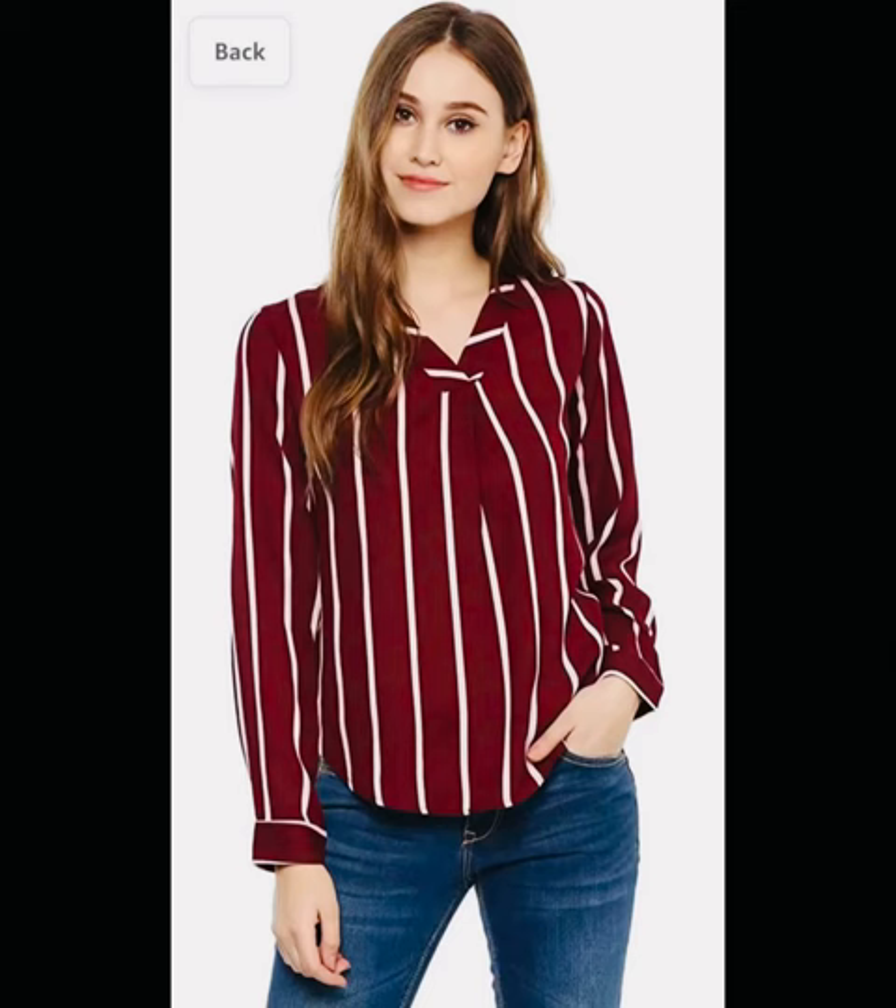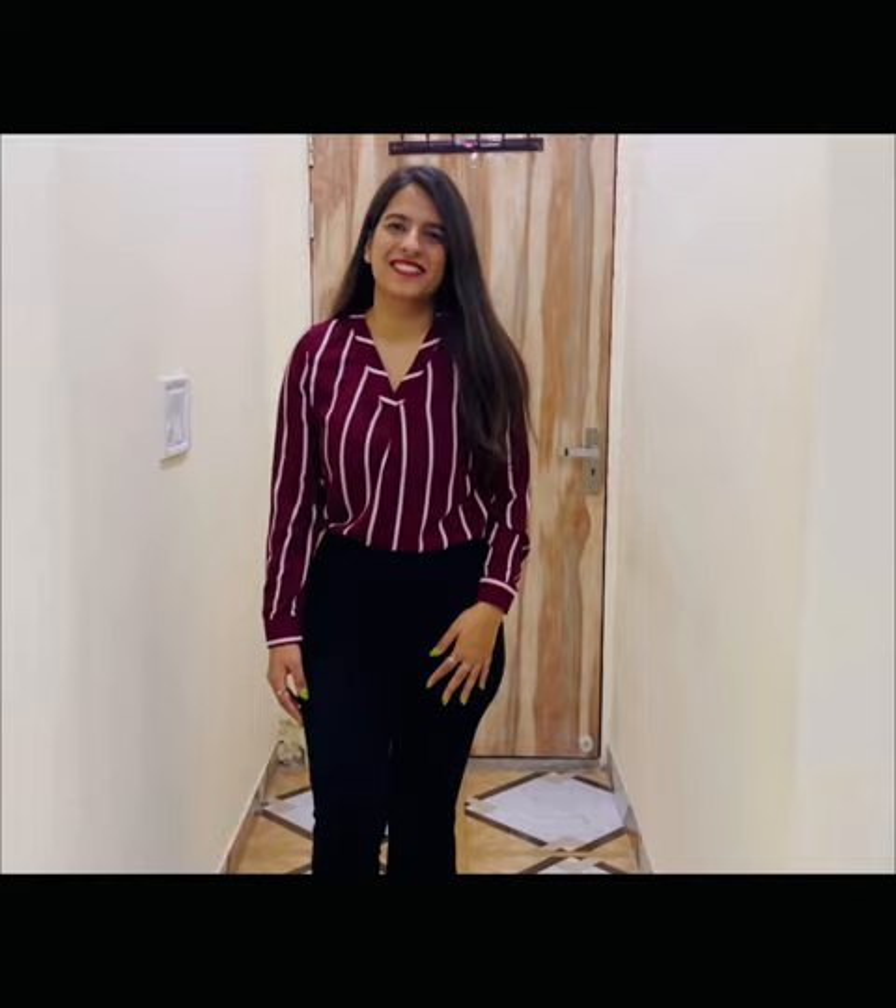This is the third one — a white and wine colored striped top. It was for Rs.419 and was available in many colors. The material is synthetic and is ideal for office wear. I think it looked really classy as well. I ordered a medium size and it did fit well.